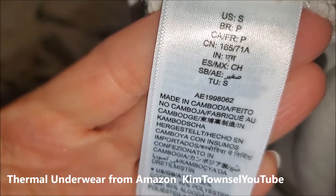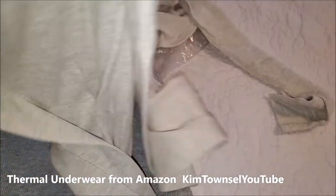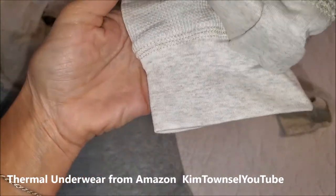Here's the care label: 60% cotton, 40% polyester. And the ankles also have a cuff.